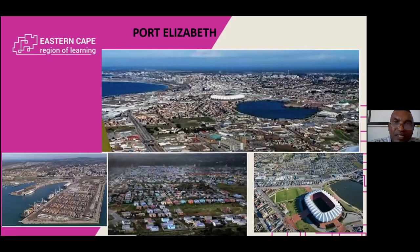There you can also see a nice picture of Port Elizabeth, at least our World Cup 2010 stadium, and also the North End Lake. We also have on the left-hand side our harbour, but more in the middle, the townships, and that is our focus area to target the disadvantaged community as well as to uplift them.